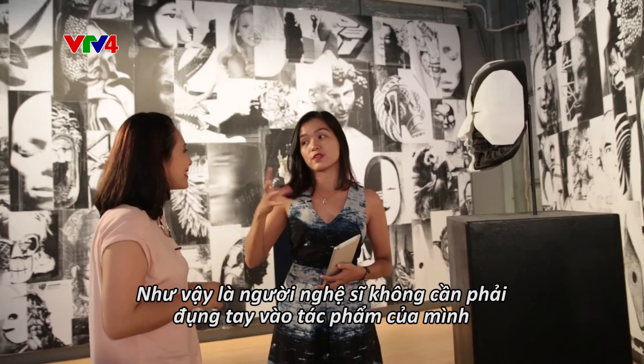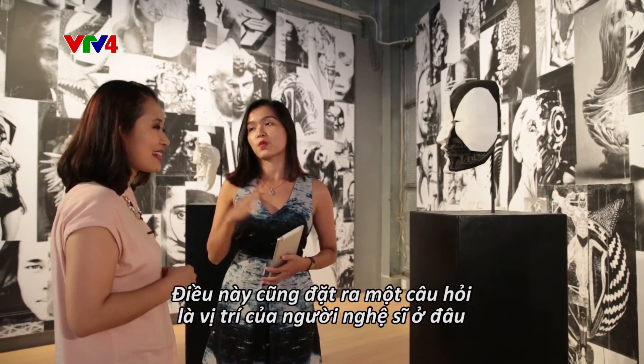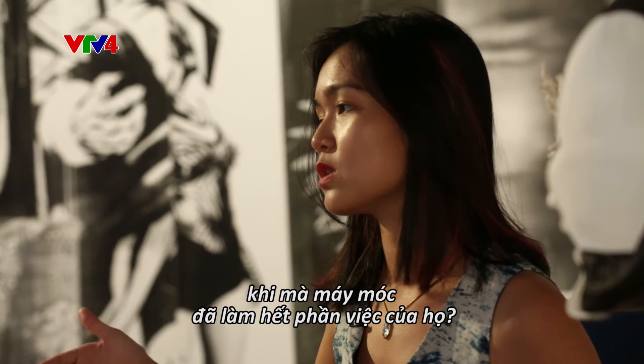So we don't have to use hands to do it anymore since we have a machine that does sculpture. The question is: where is the position of the artist when machines can do that part?